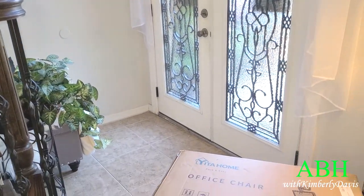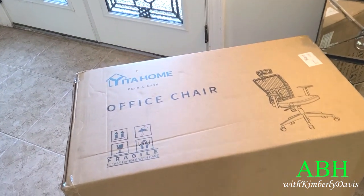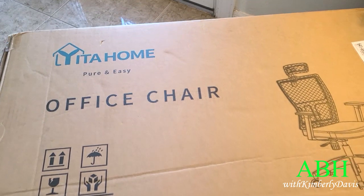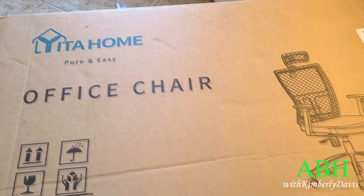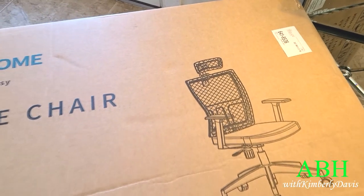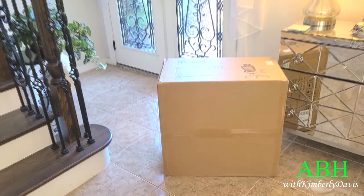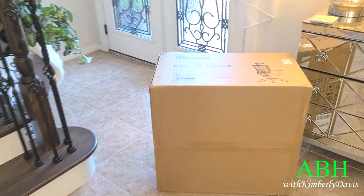Hello everyone, this is Kimberly here. Welcome to Blessed Home with Kimberly Davis. Are you still working from home or do you need a comfortable seat in your home office? Well, I have the perfect office chair by Yotta Home.